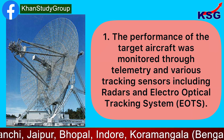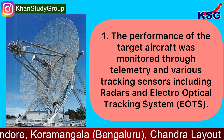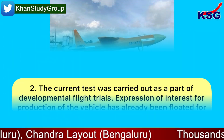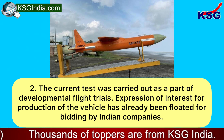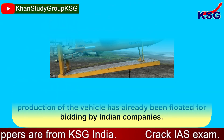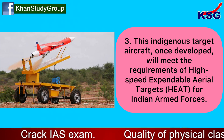The performance of the target aircraft was monitored through telemetry and various tracking sensors, including radars and electro-optical tracking systems. The current test was carried out as part of developmental flight trials. Expression of interest for production of the vehicle has already been floated for bidding by Indian companies.